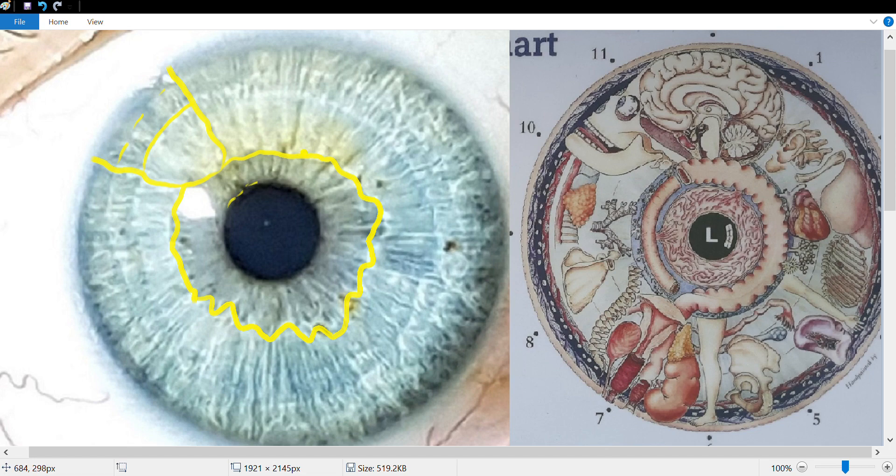Just in this area we have some radii solaris — little separations in the iris fibers. Throughout the stomach and bowels, and especially where the transverse colon has dropped, we're seeing radii solaris. These indicate that toxins are being fed through the bloodstream from the digestive system into other areas of the body.